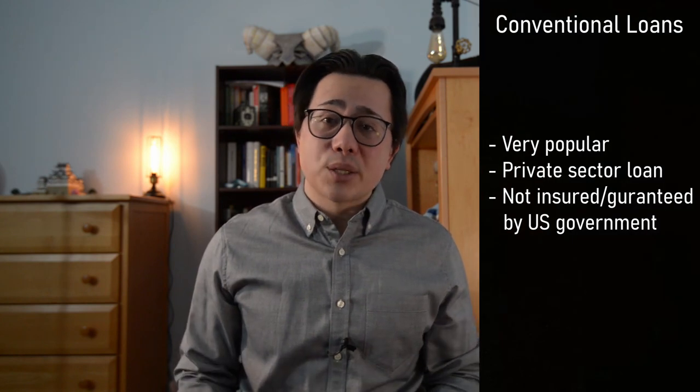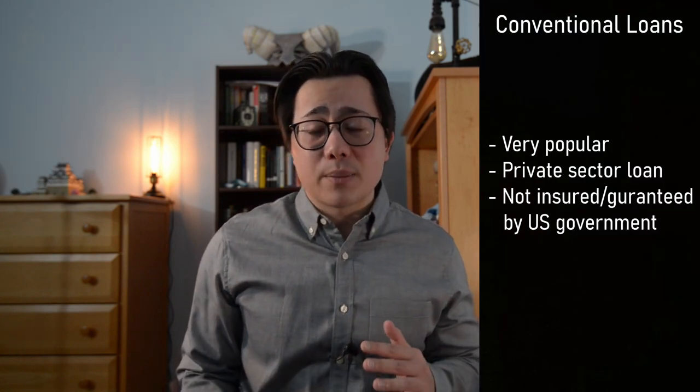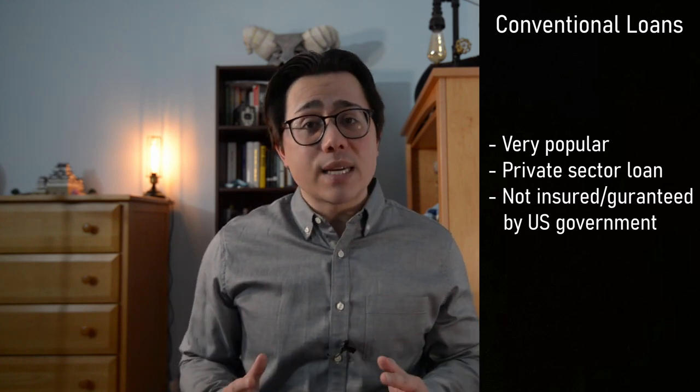To start off, you're going to need to know the difference between conventional and unconventional loans. Conventional loans, which are the most popular, account for a majority of the loan applications processed. These are private sector loans, meaning they are not backed by the government, so they are not insured or guaranteed by any government agency. However, the loans must conform to the standards set by government-sponsored enterprises like Fannie Mae and Freddie Mac.